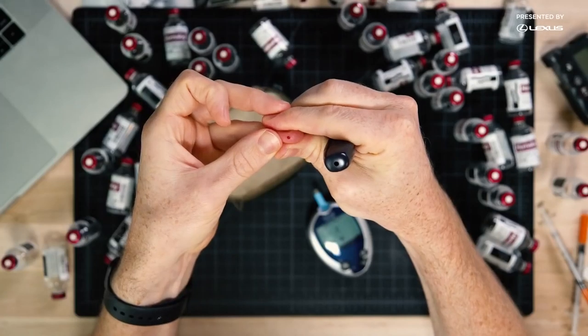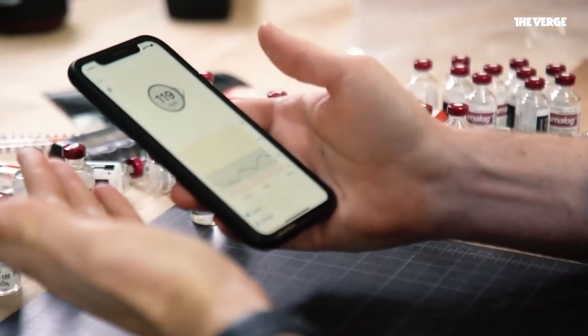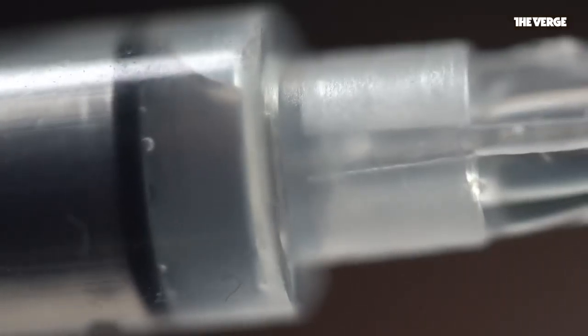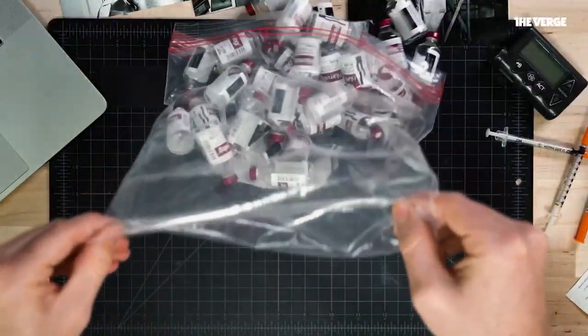But luckily for me, in the past decade, diabetes management has undergone a complete overhaul. Instead of pricking my finger every day, I now wear a glucose sensor to track my blood sugar. And rather than giving myself multiple daily injections, I can now just dial my insulin dosage into my pump. But one thing hasn't changed — I've been using basically the same insulin for 15 years.